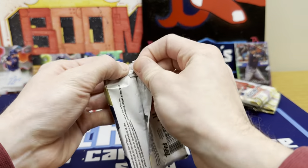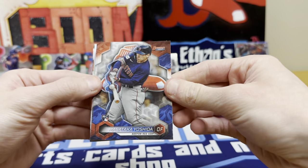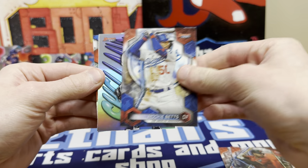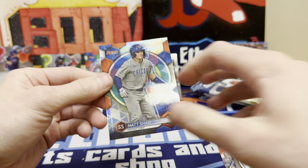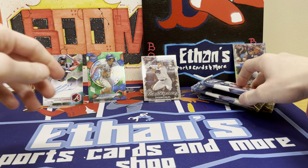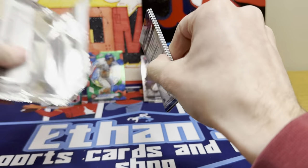Let's move on to mini box number two. There's Yoshida base, Moreno rookie, Mookie. Max Clark — nice little Max Clark. And Matt Shaw refractor. So you see all these guys from even Bowman Draft making the set. Bowman Chrome, Bowman Draft, regular Bowman — all kinds of good prospects in here.